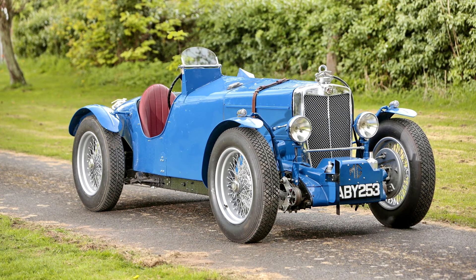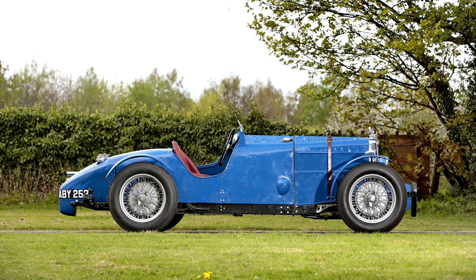Only seven racing NE Magnettes were built by MG at Abingdon in 1934, chassis numbers NA0516 to NA0522. They were designed to compete in the 1934 RAC Tourist Trophy held on the Ards Circuit in Northern Ireland, which MG succeeded in winning for the third year in a row. They also competed in the 1935 race, with Dick Seaman driving the highest-placed car. A typed document on file, believed written in 1999 by previous owner Mike Daly, states that the car was sold to him as having Brooklands racing history.